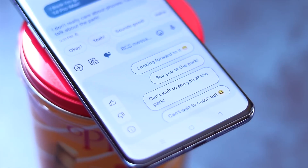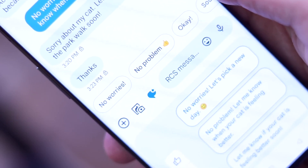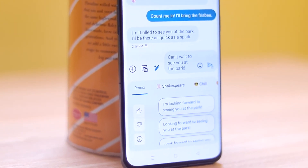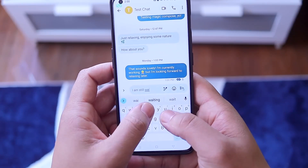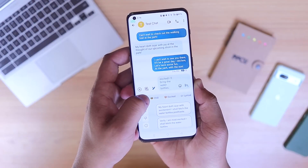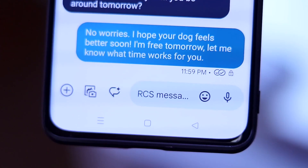Magic Compose. Prepare to be spellbound, Pixel owners, because Magic Compose is here to work its enchantment. Google has unveiled this mind-blowing feature that takes your text messaging game to a whole new level — it's like having a wizard by your side whispering brilliant suggestions for your messages. Already making waves in Messages Beta and among Google One subscribers, Magic Compose is the AI-powered wordsmith you never knew you needed. With a simple phrase like 'want to grab dinner?', Magic Compose transforms it into a literary maestro, offering rewrites that can add excitement, lyrical vibes, or even a touch of Shakespearean flair. For now, it's only for Pixel devices.